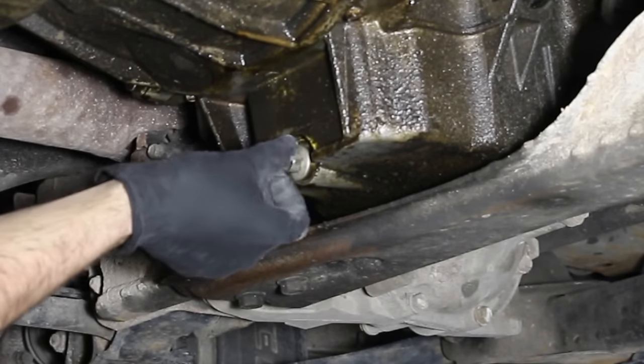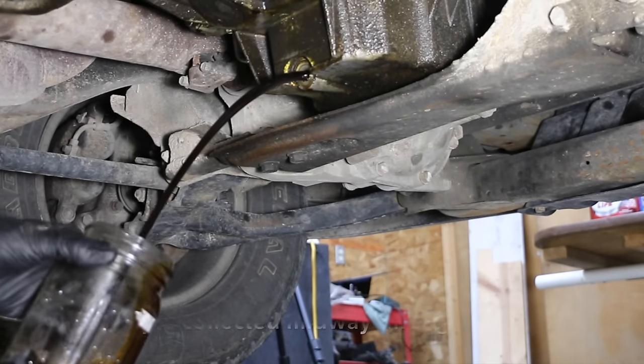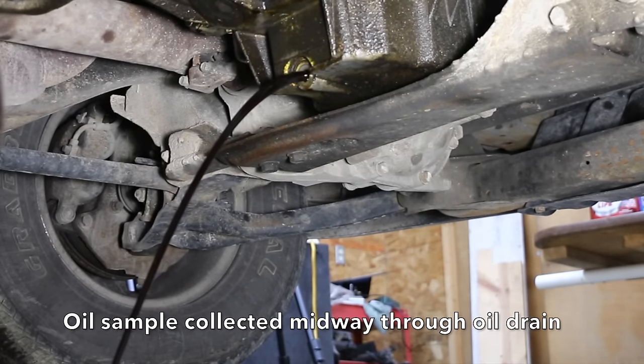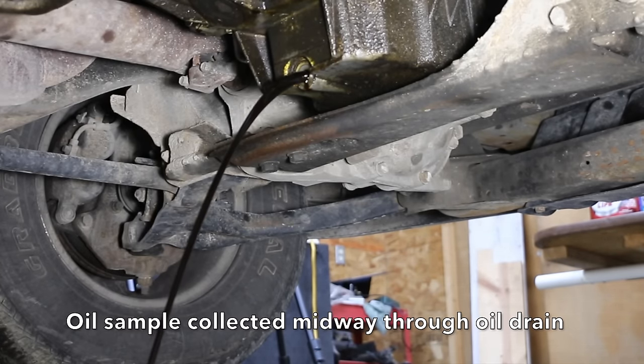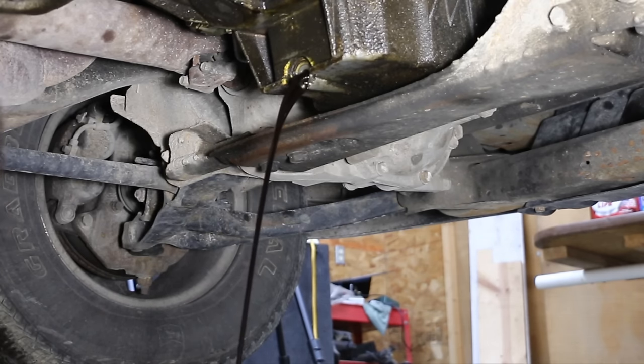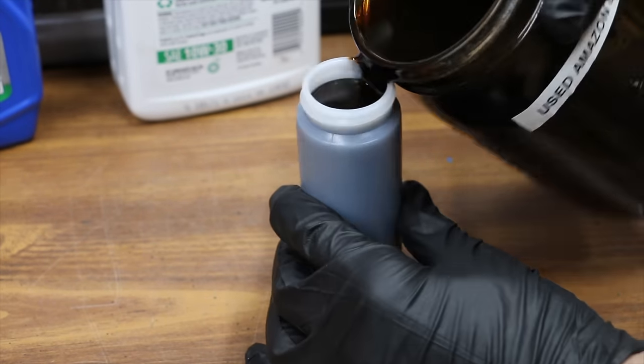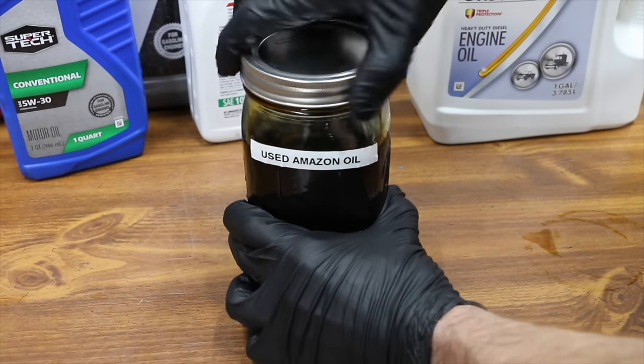Up next, I'm going to be draining the oil out of a 2003 Chevrolet Suburban. The vehicle has a little over 225,000 miles on it and about 4,300 miles on the existing oil change. As I'm draining the oil, I'm going to collect one quart of engine oil about midway through the drain cycle to use for various tests. This is the collection bottle I'll be adding the used oil to, and then I'll send it off to the oil testing lab to have it analyzed.